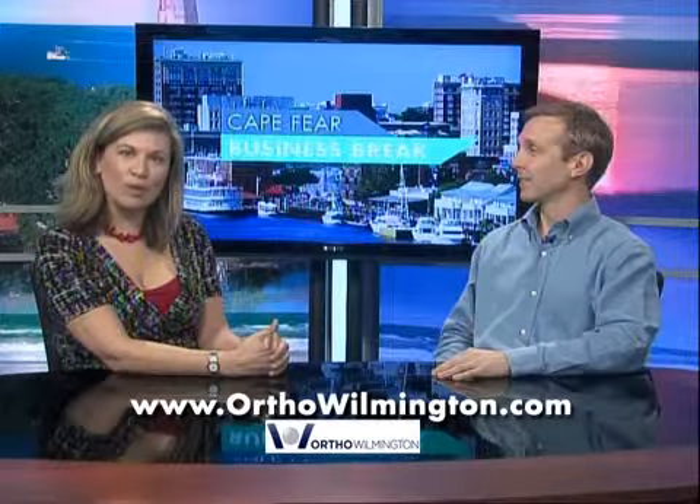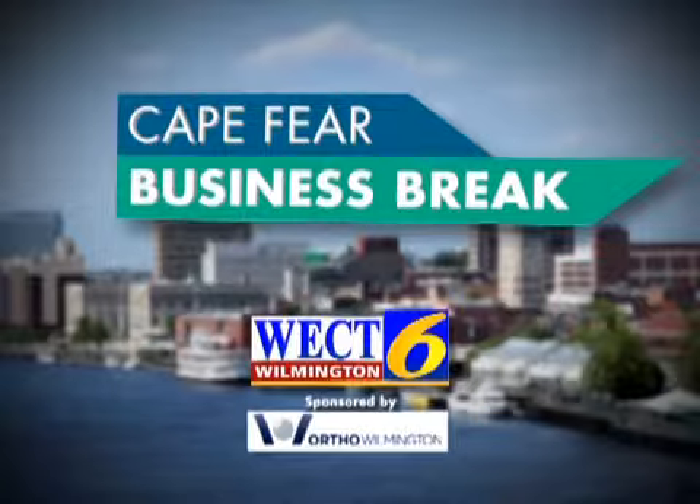To find out more about ASTEM, visit OrthoWilmington.com. This has been a WECT Business Break.